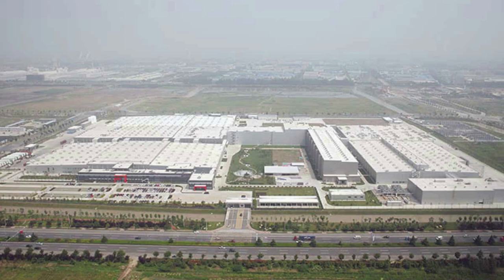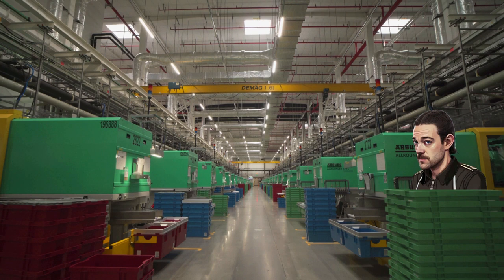The most recent of the current crop of Lego factories is opened in Jiaxing, China, in 2015. They begin with 48 molding machines, with plans to scale to 384 machines.